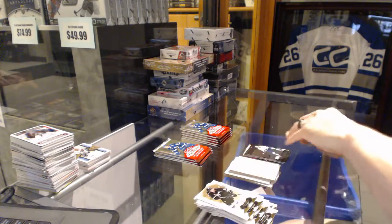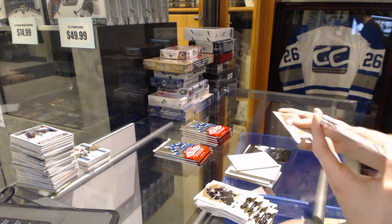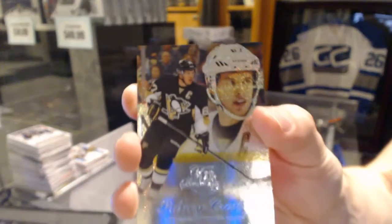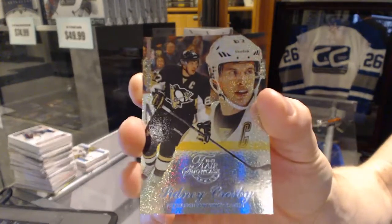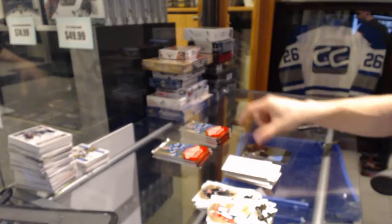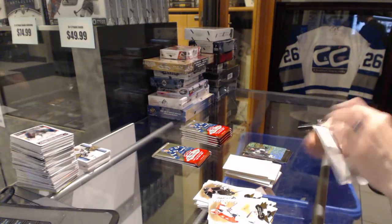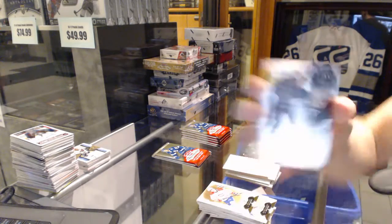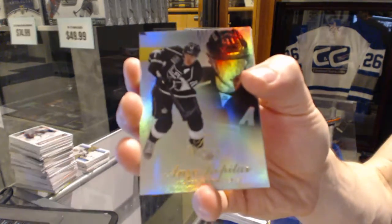We've got a Flair Showcase Blue Ice number to 99 for the Pittsburgh Penguins, Sidney Crosby. Another Flair Showcase Blue Ice out of 99 for the Penguins, Sidney Crosby. And a Flair Showcase for the LA Kings, Andre Kopitar.